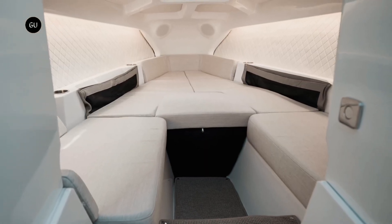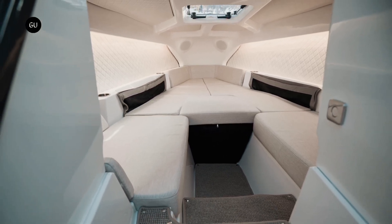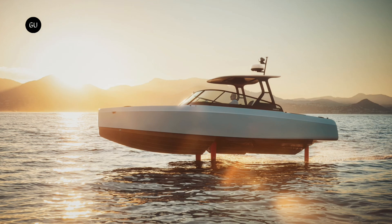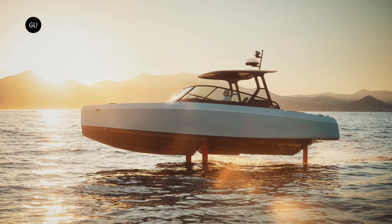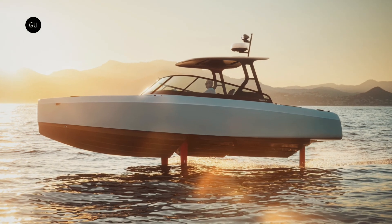Polestar's design team brings a new level of luxury to this limited-edition version of the Candela C8. The foils are made from carbon fiber and are sized to carry the boat's weight, making them extremely strong, so hitting small debris will have no effect.